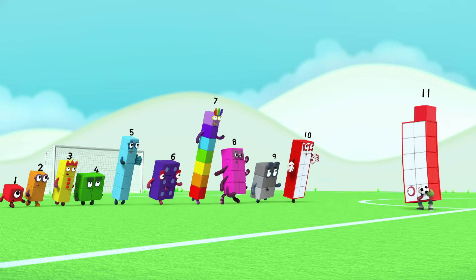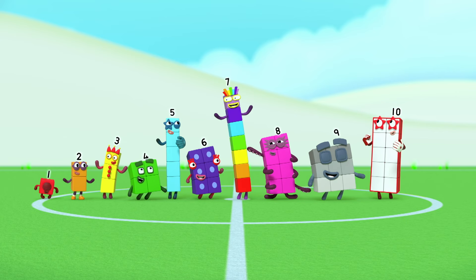Wow! Let's play football! Hooray! Hooray!